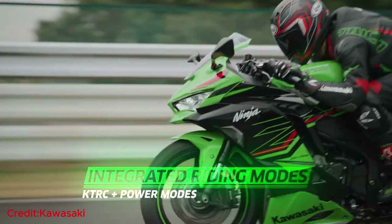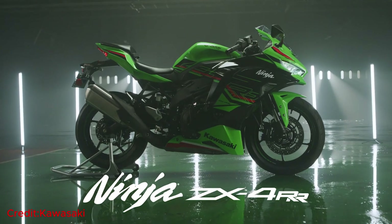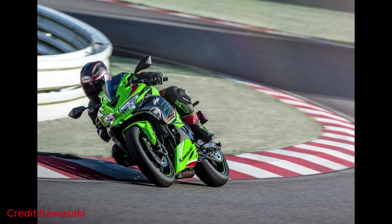Adding to its impressive array of features, the ZX-4RR comes equipped with four versatile riding modes: Sport, Road, Rain, and Rider. Each mode tailors the bike's performance to match your desired riding style and prevailing conditions, ensuring an exhilarating experience on any road.